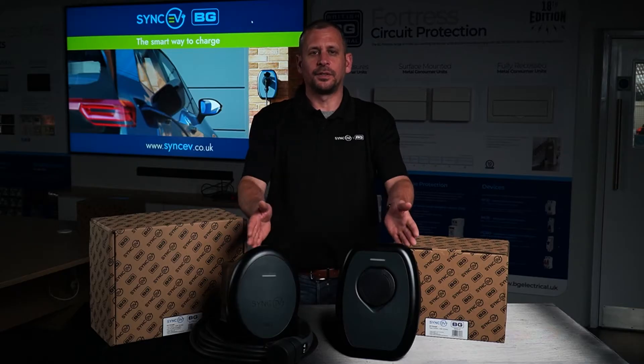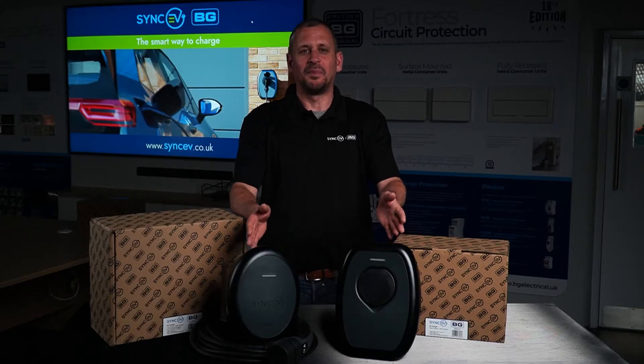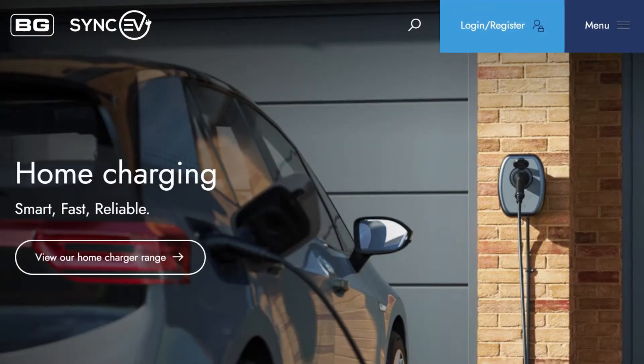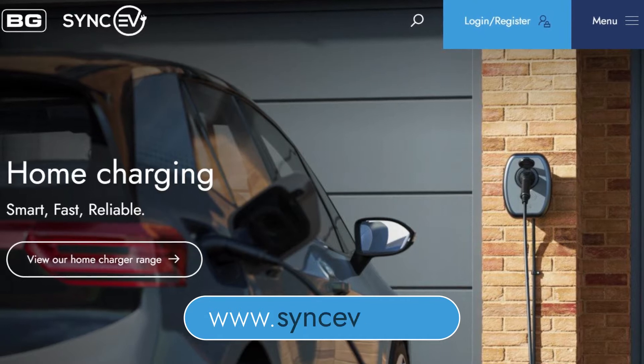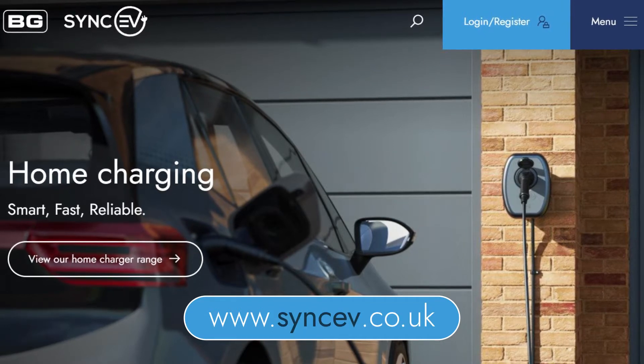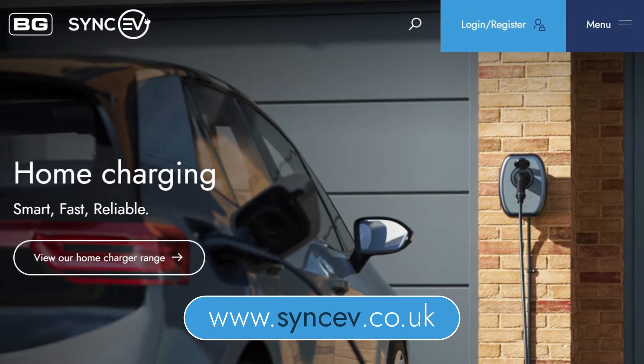Both of these products are 7.4-kilowatt smart EV chargers. Check out our data sheets available on our website, www.syncev.co.uk, for information on the product certification, standards and approvals.